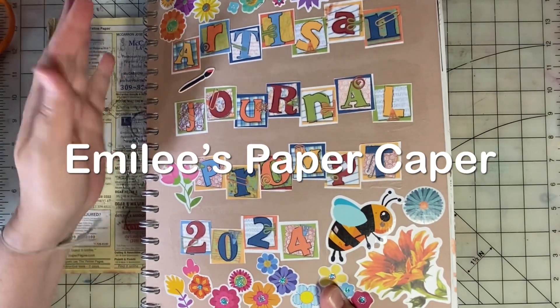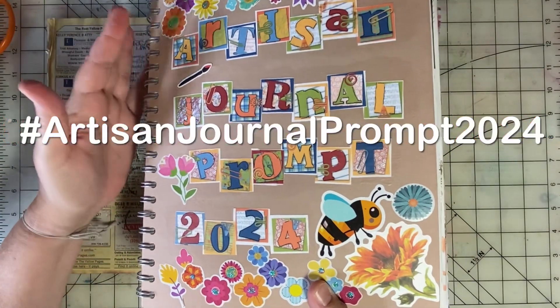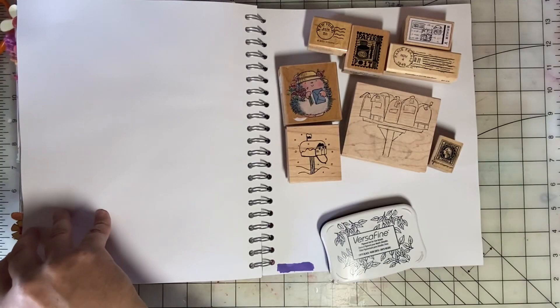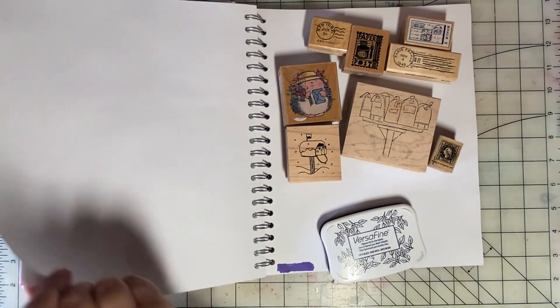Welcome back to Emily's Paper Caper. It's time for Week 41 of Artisan Journal Prompt 2024. This is an open collaboration hosted by Life with Patti.